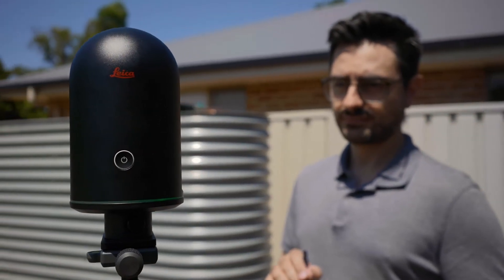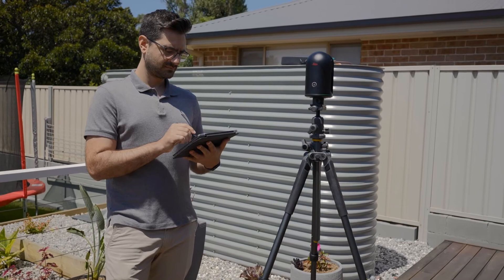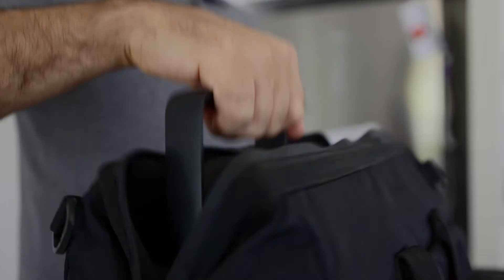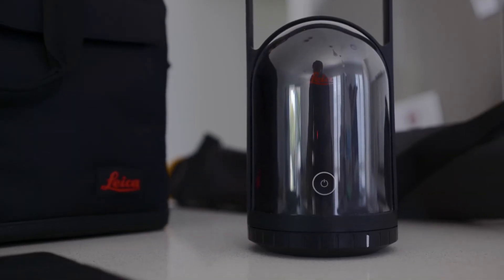I think I was up to about nine, maybe ten hours of measuring — completely unacceptable. So we were looking for a solution to this problem and contacted CR Kennedy, getting in touch with Daniel. We ended up purchasing the BLK 360. We returned a fourth time and got a whole house scan and site captured in about two and a half hours. There was a big difference in productivity there.